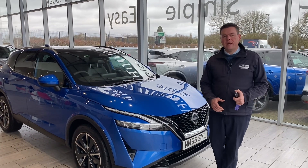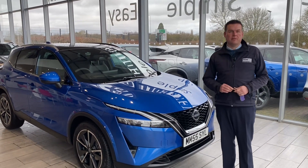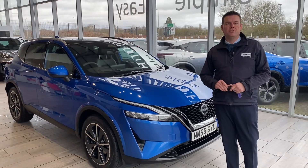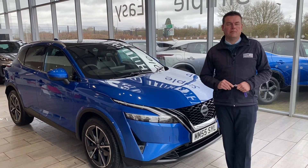Hello and welcome back to Tame Cars. We have a fantastic 2023 low mileage Nissan Qashqai top of the range Tecna to show you in just a second. First, how can we help you here at Tame Cars?